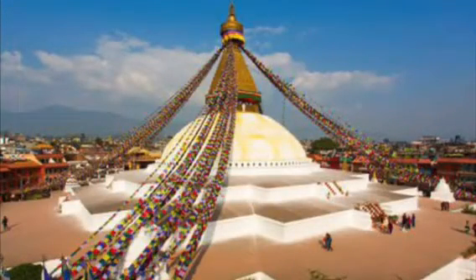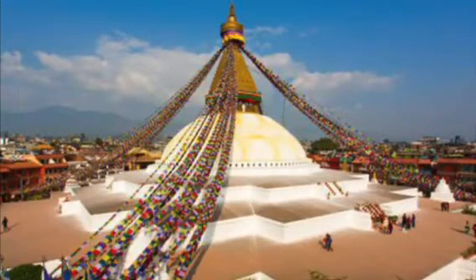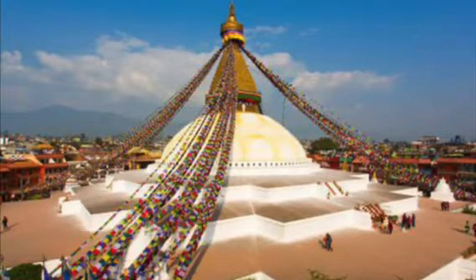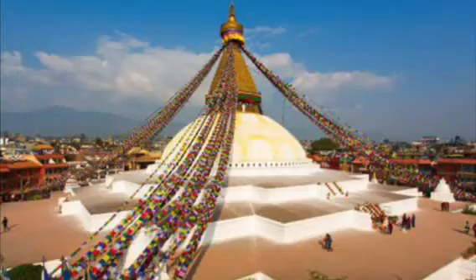Tourism is one of Nepal's top income generators and was severely set back because of the earthquake. Tourist flow decreased by over 72 percent due to the aftermath.